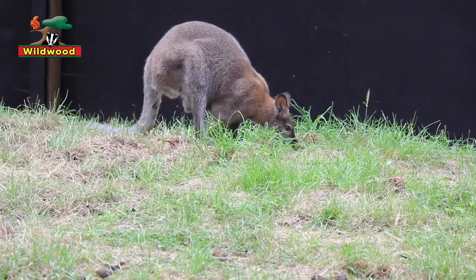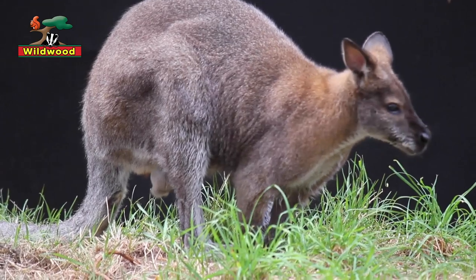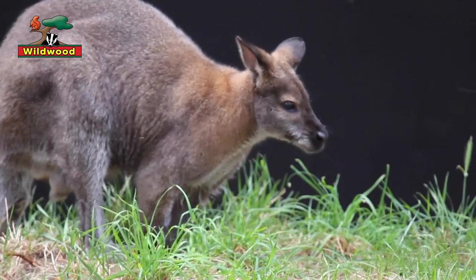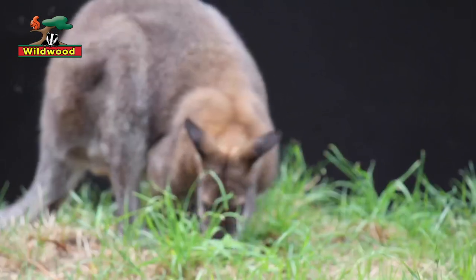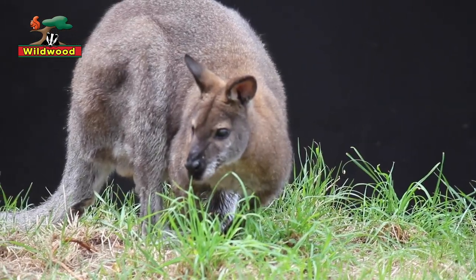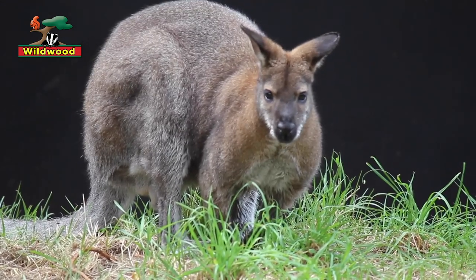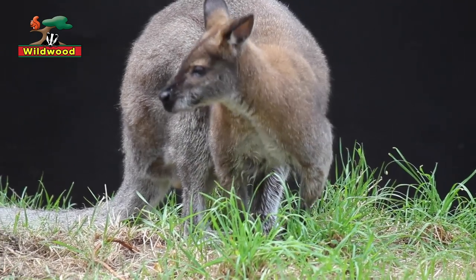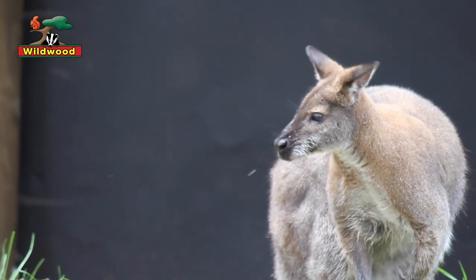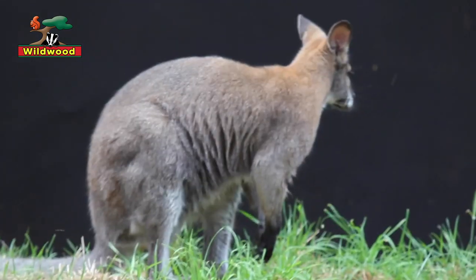When you put those factors together, it's no surprise that they became really used to living in this country — not only did they survive, but they thrived. Wallabies are an example of an introduced species and are found in the wild all over the country today. This location of Wildwood is in Kent, and visitors have told me they've found wallabies nearby in Chartham Hatch, with reports from all over the country and in Ireland as well.